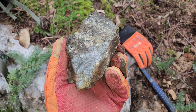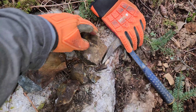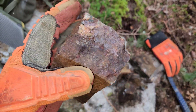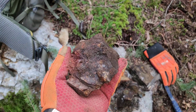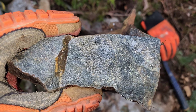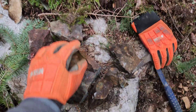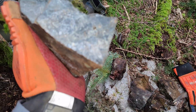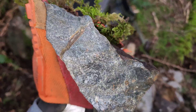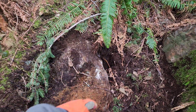Disseminated chalcopyrite, pyrite, pyrrhotite. See the quartz. And here's a couple more. We've got copper sulfides all over this.